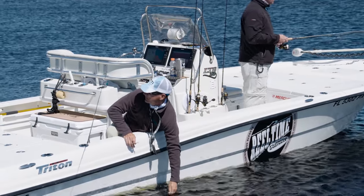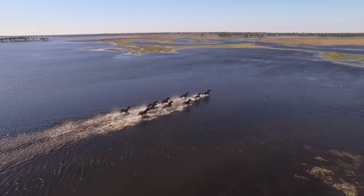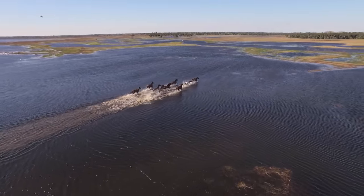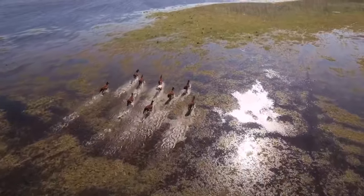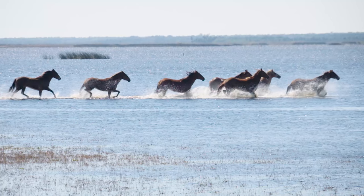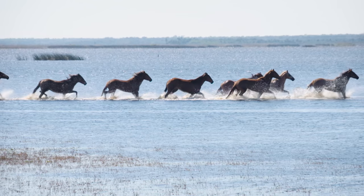We're sitting there fishing and all of a sudden these horses take off running. I'm not used to this — I don't live in the rural part of Florida, there's not a lot of horses in my neighborhood. These horses obviously belong to somebody, they're probably out here grazing. But to see these things so majestically running through knee-deep water, it was a sight to behold.